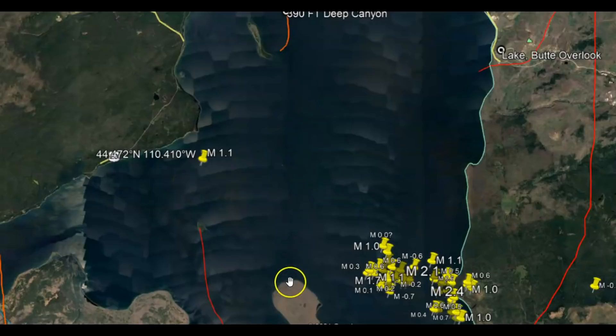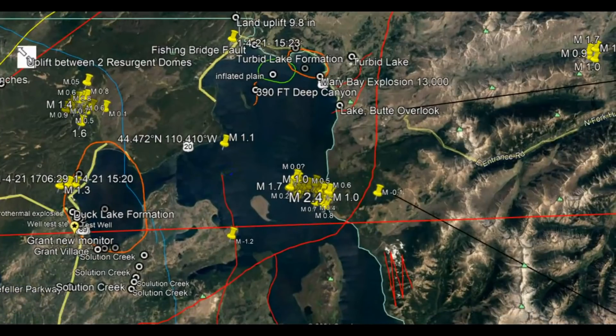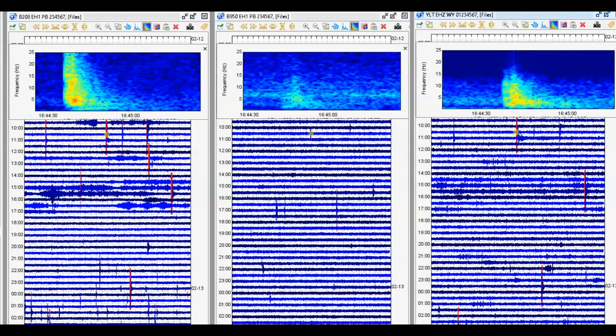I believe the fault zone where the magma is trying to come up — the dike intrusion of the rhyolite — is up over here. But this 1.1 in Yellowstone Lake is at 19 miles in depth, or 30 kilometers. USGS loves to use kilometers. The United States never changed over to the metric system even though they tried to do that in the late 1950s. So here on the spectrogram, there is the 1.1 again — this one on the left is Yellowstone Lake. Look at the heat.